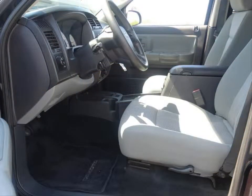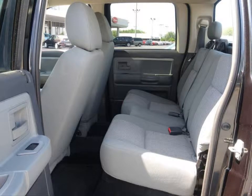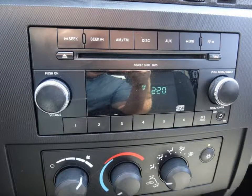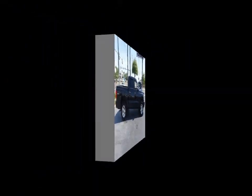This vehicle has an AM FM CD MP3 stereo, cruise control, heated seats, fog lamps, halogen headlamps, power four-wheel anti-lock brakes, tire pressure monitoring system, and much more.